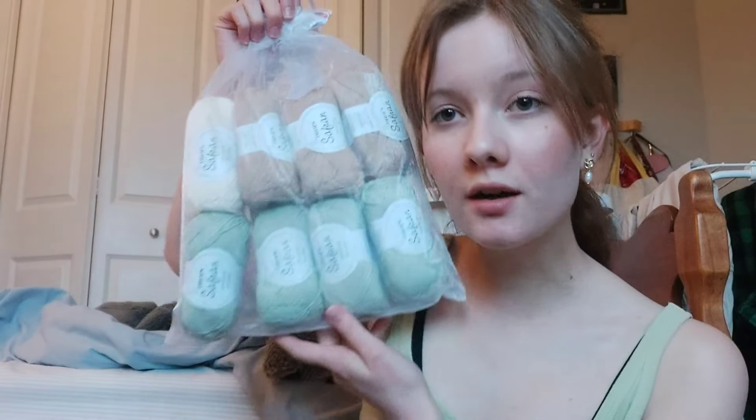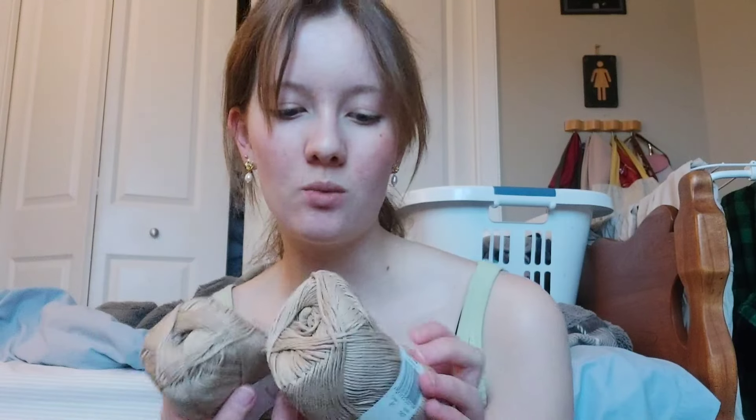The yarn is here everybody! This is all Drops Saffron because I wanted lots of cotton to make tops with and this seemed like a good choice. This is color 21 — I wish it said the name of the color because I don't remember anymore, but it's just a beige. It feels pretty nice. Lots of the cottons at like Michaels and all those places just feel like wire, and this feels kind of soft while still clearly being a cotton.